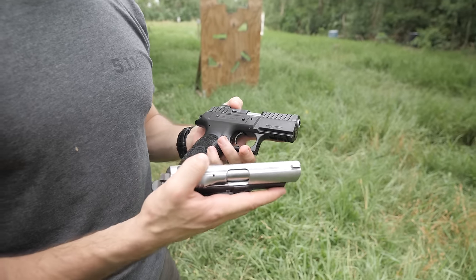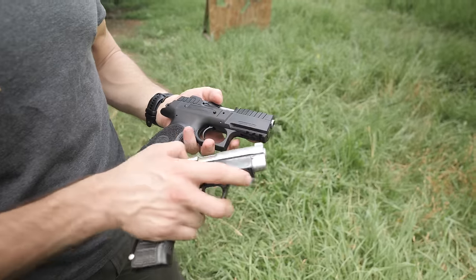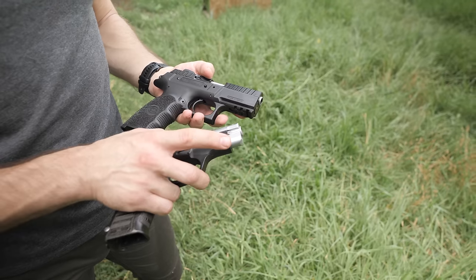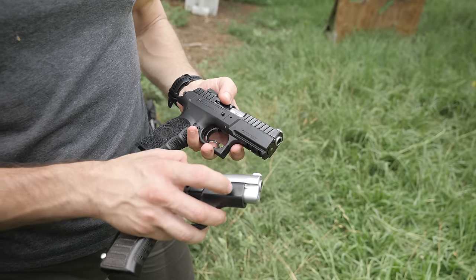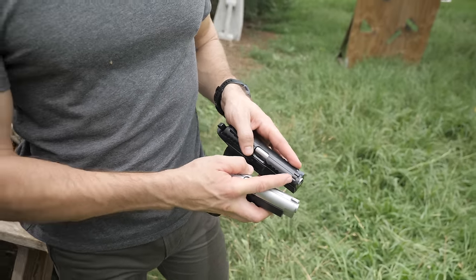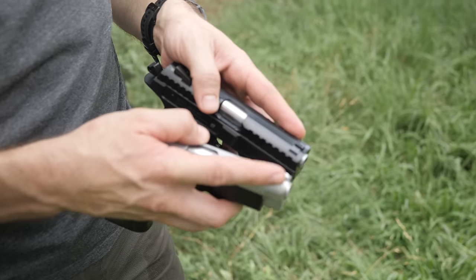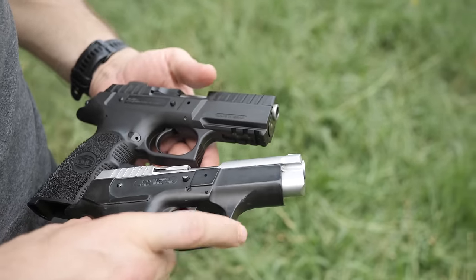Now we're going to compare the OG Cherokee to the newest generation because there are some substantial external differences between the two, although fundamentally they're basically the same gun, a CZ-75 derivative. You can see here a full dust cover on the new one with the Picatinny rail, and just a traditional dust cover with no accessory rail on the original. The newest generation has very impressive forward slide serrations on the slide — this one has no slide serrations. Also the newest Cherokee has a replaceable front sight; on the original, the front sight is milled in. Fortunately it's decent with an orange dot, but you're stuck with that sight.